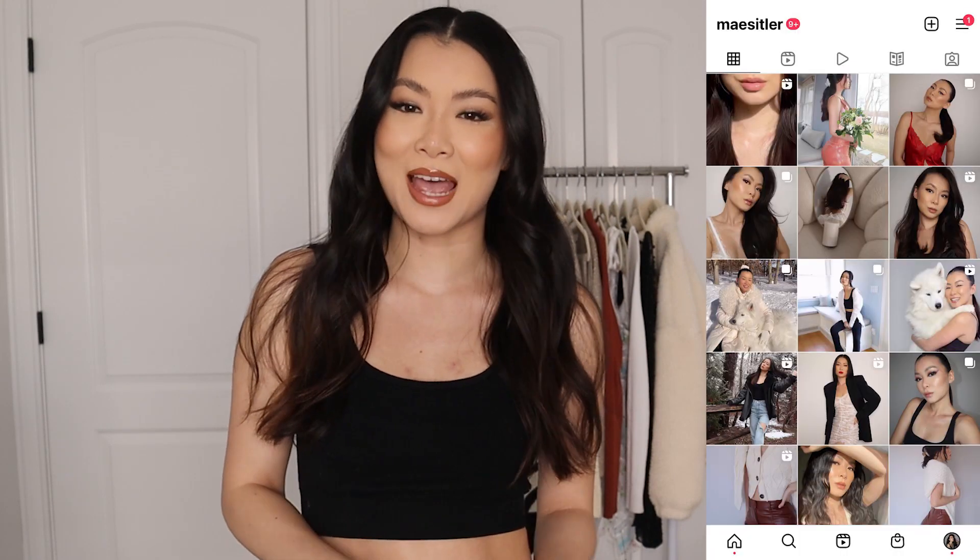Hi guys! Welcome to my channel. I haven't done a haul video in a while and one of you guys requested a haul, so here it is. This is a winter haul — there are a couple of spring items but primarily it's winter. Most of these pieces I've been wearing; a couple I haven't even photographed on my Instagram yet. If you haven't followed me on Instagram yet, please do. So let's just get into the haul.